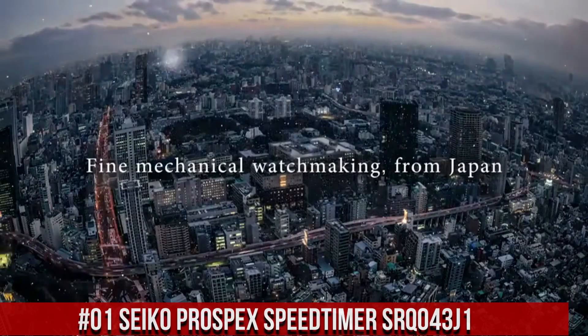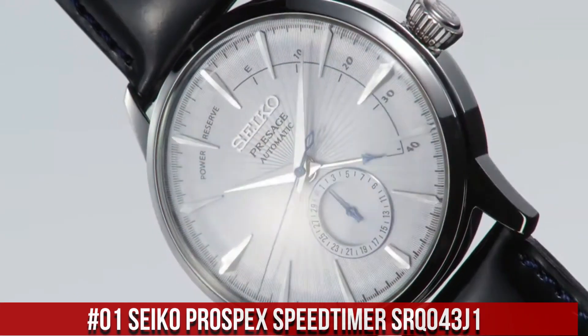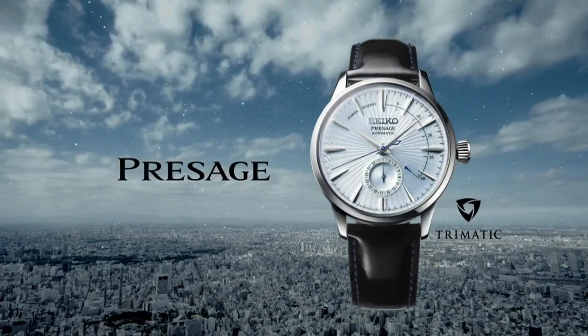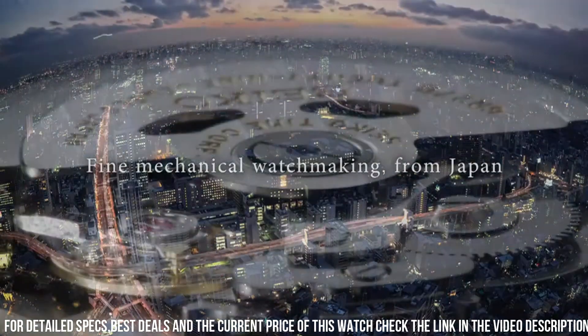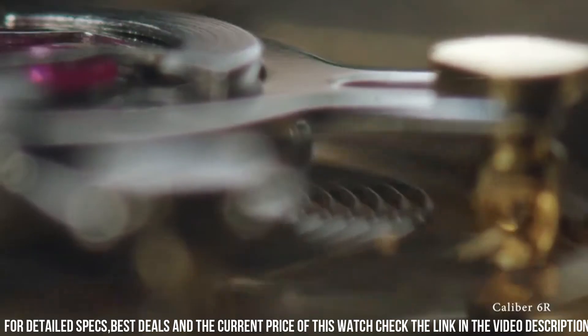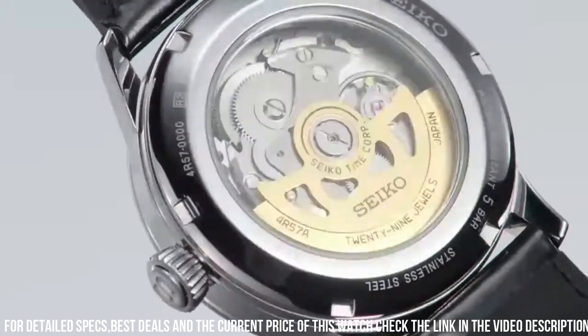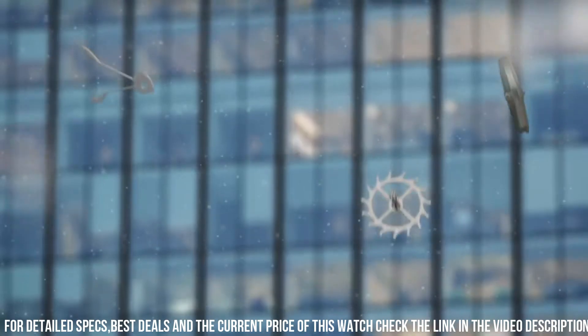Number 1: Seiko Prospex Speed Timer SRQ-043J1. What a nice watch it is. Movement: automatic. Case material: steel. Bracelet material: steel. Movement caliber: 8R46. Power reserve: 45 hours. Number of jewels: 34. Case diameter: 42.5 millimeters. Thickness: 15.1 millimeters. Water resistance: 10 ATM. Bezel material: steel. Crystal: sapphire crystal.